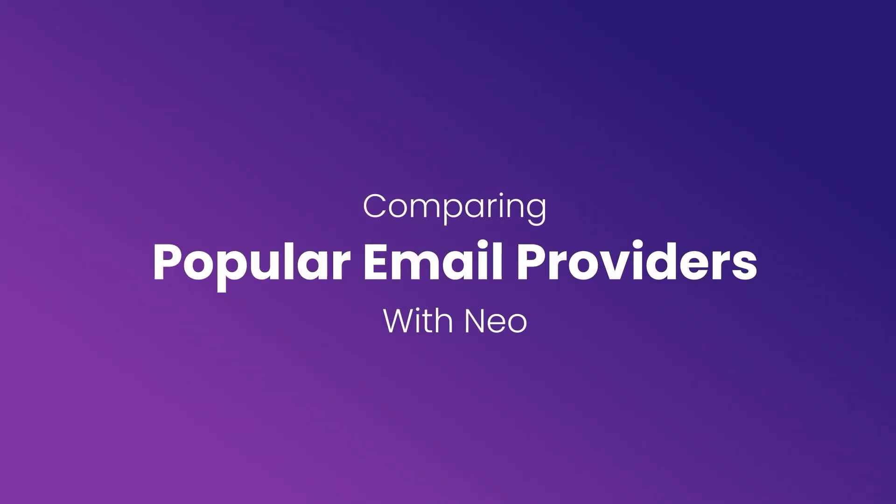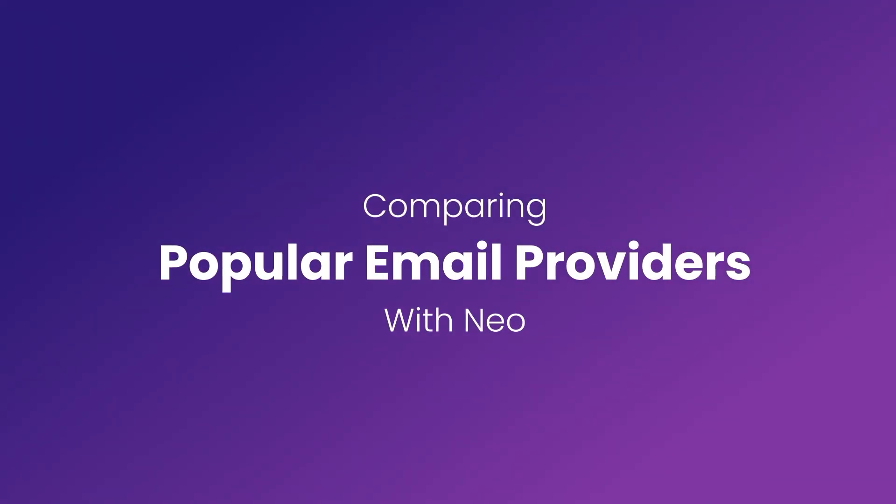Today, we're comparing popular email providers: ProtonMail, Gmail, and our very own Neo. Hi, I'm Dimitri Panici, and before we get started, do not forget to subscribe to Neo on YouTube. Let's dive right in.